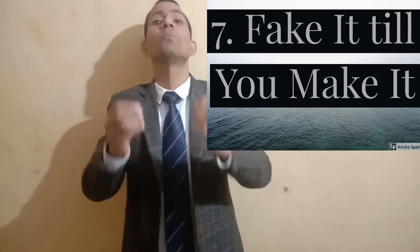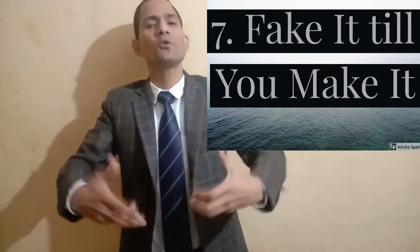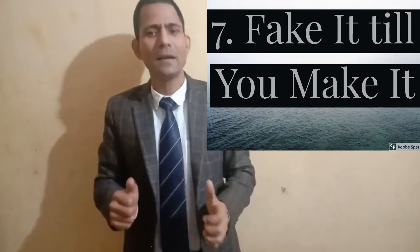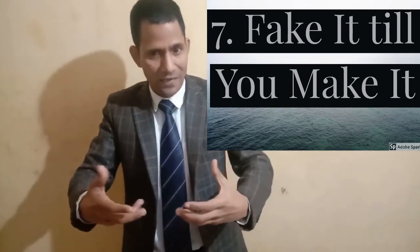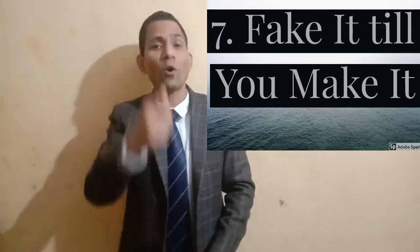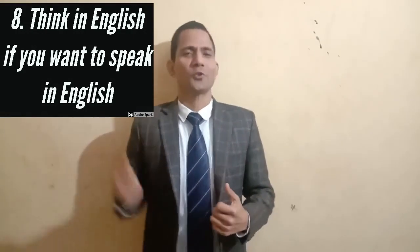So why not do the same thing with the language? Don't worry about grammar — just jump into the conversation, show that fake confidence, and slowly, gradually, that fake confidence will be converted into real confidence.